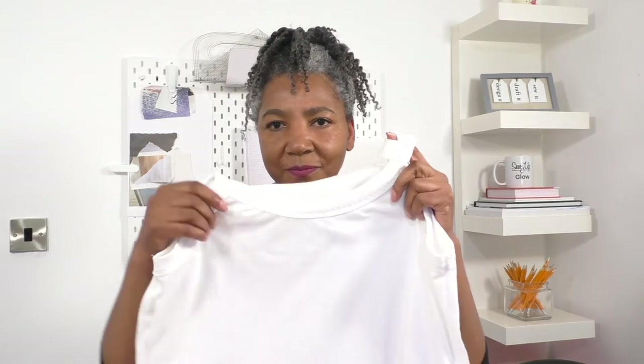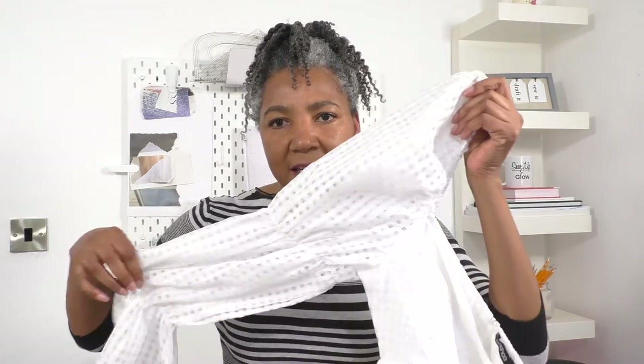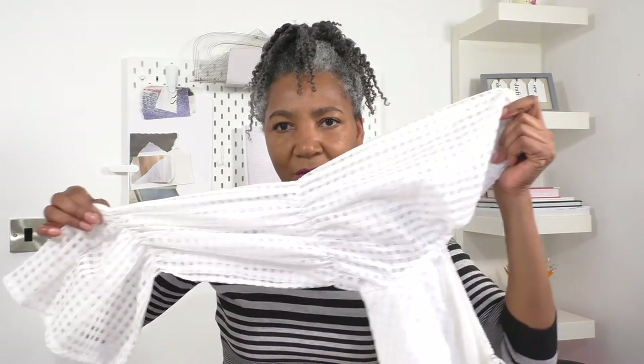The next one is this white vest top — it was new as well. I'm hoping to add sleeves to it from this white dress. The sleeves on the dress are gorgeous, so that's going to be exciting. I won't be using all of the dress, but I definitely want those sleeves on the vest.